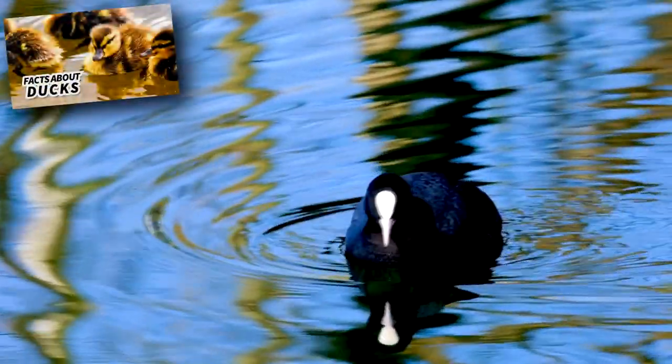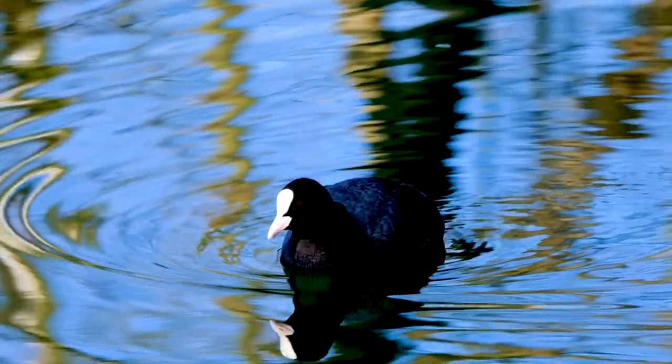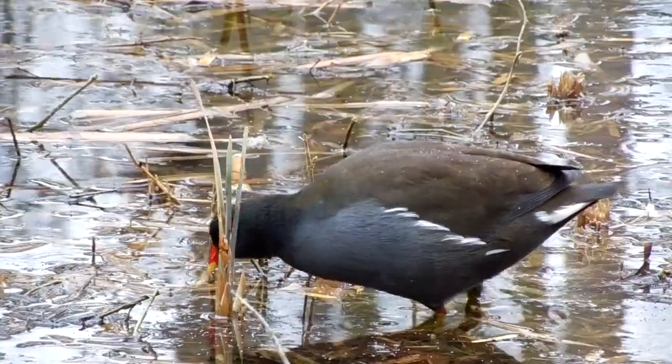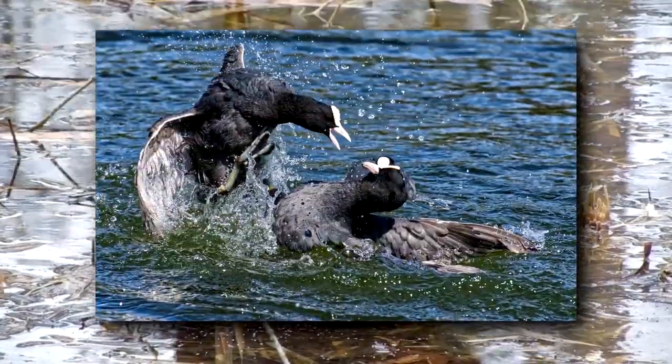Like some ducks, coots dive underwater to find food. These birds eat fish, tadpoles, clams, aquatic vegetation, and more. Unlike ducks, coots return to the surface to eat these meals. This can lead to fights where coots use their gangly feet to push each other around.